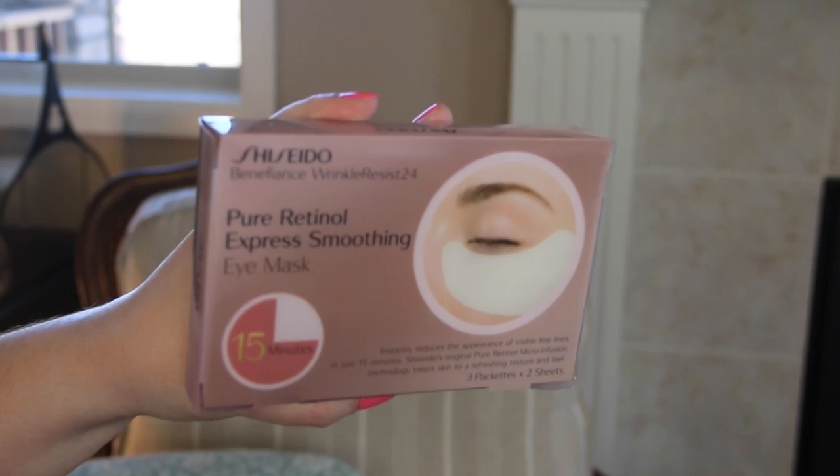Then the last thing I picked up at Sephora, I got when I was standing in the line where they have all those little products for you to look at while you're standing in line — and it worked, it completely sucked me in. I picked up the Shiseido Pure Retinol Express Smoothing Eye Mask. It comes with three packets in there with a pair of eye masks. I used one of these for the first time last night and Instagrammed it. It instantly reduces the appearance of visible fine lines in just 15 minutes.